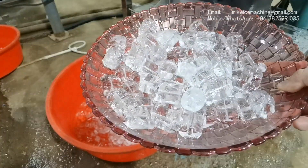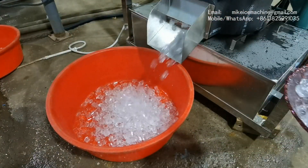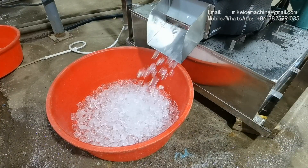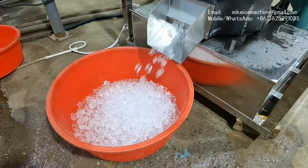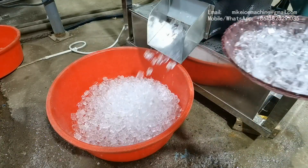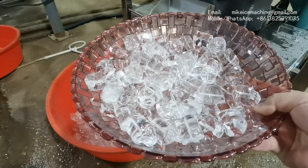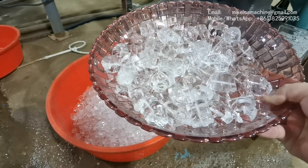So this is the quality of the ice made by the machine. It is a very good quality ice. The ice is solid — the perfect ice tube. There is no hole.